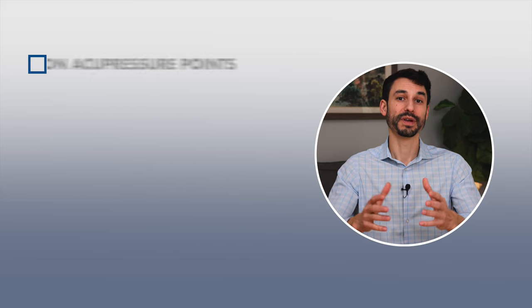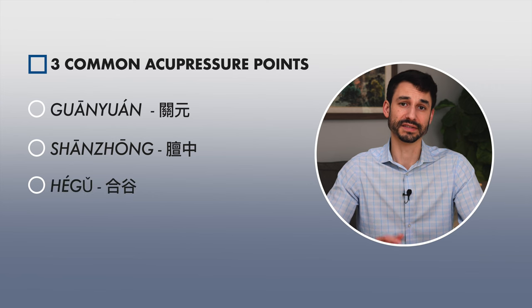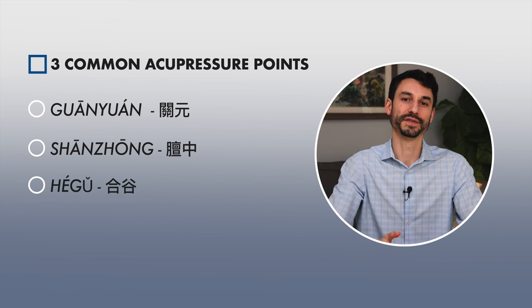So those are three famous acupressure points that you can really utilize on a day-to-day basis to help with some of these issues. I want you to try them — leave a comment below this video and let me know if they helped you. Primarily in my practice I don't use acupressure; I use internal medicine formulas. But these are three that I've seen really help people and really do work.